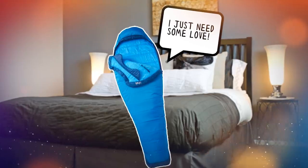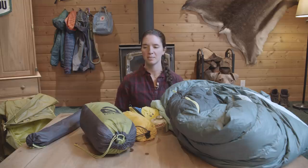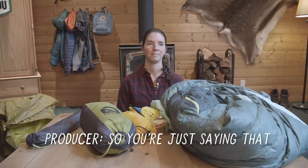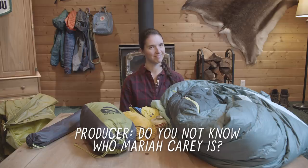Sleeping bags need a little bit of love. If you were to categorize some of your gear as high maintenance, your sleeping bag would be the biggest one — it's like the Mariah Carey of outdoor gear.